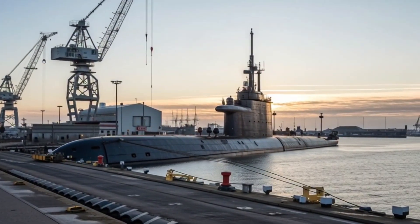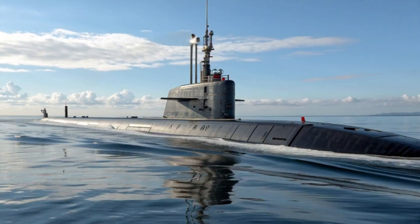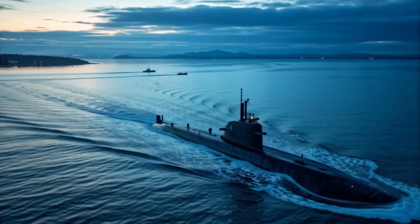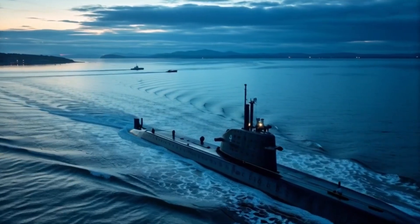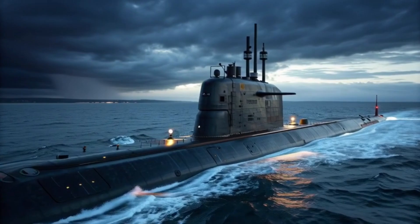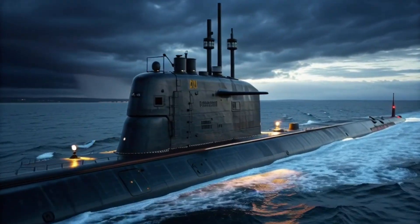In conclusion, Canada's next-gen attack submarines are a milestone in modern naval technology. They combine stealth, endurance, advanced weaponry, and ecological responsibility, all while supporting highly skilled crews.